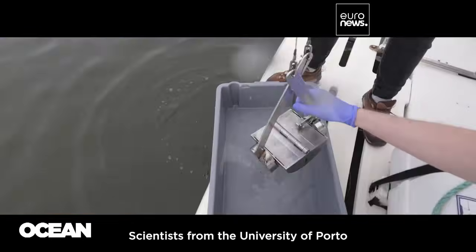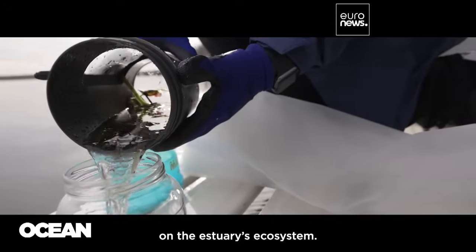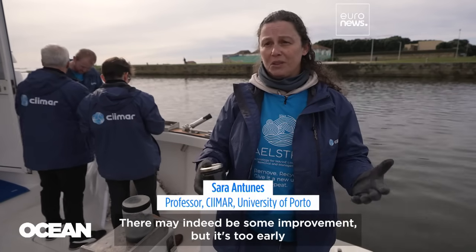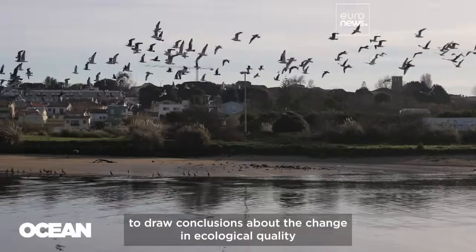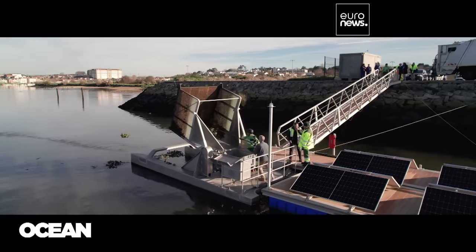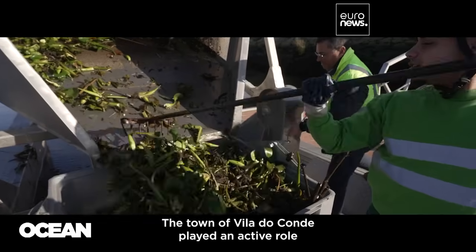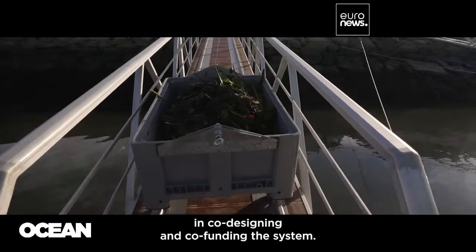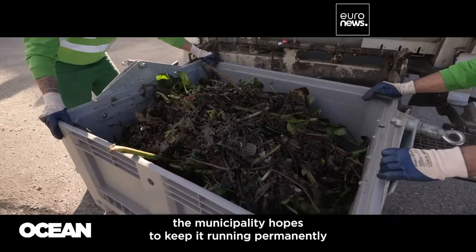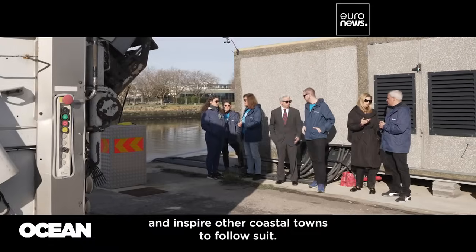Scientists from the University of Porto are now analysing the bubble barrier's impact on the estuary's ecosystem. The municipal services remove the accumulated waste from the collector. The town of Vila do Conde played an active role in co-designing and co-funding the system. If the barrier proves effective, the municipality hopes to keep it running permanently and inspire other coastal towns to follow suit.